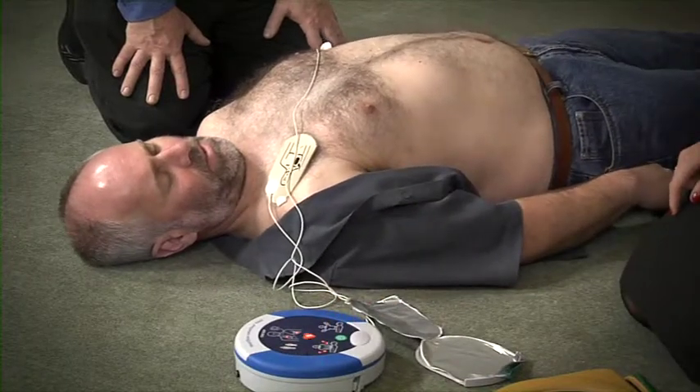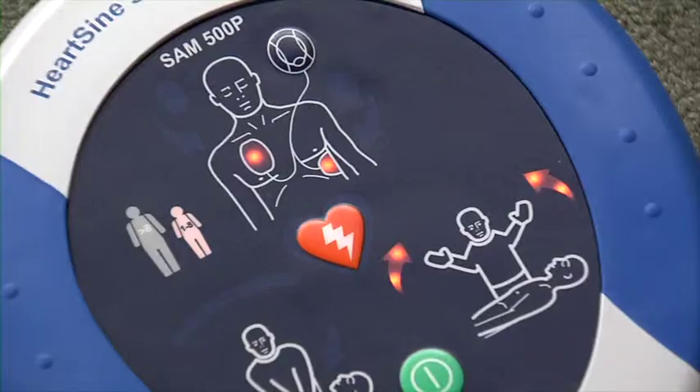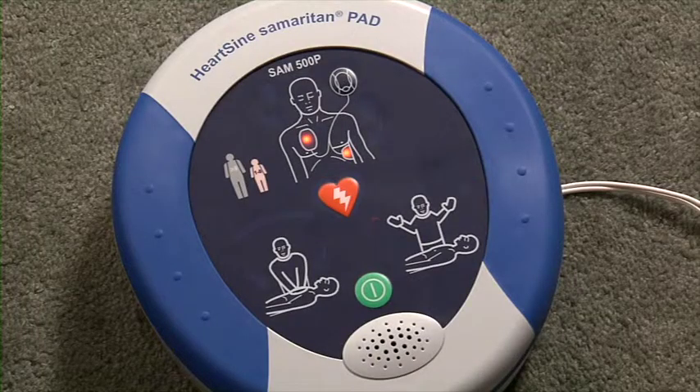In many cases of cardiac arrest, the heart may not respond to the defibrillator shock, or the heart may even be in what is called a non-shockable rhythm, rendering a defibrillator useless. No shock advised.